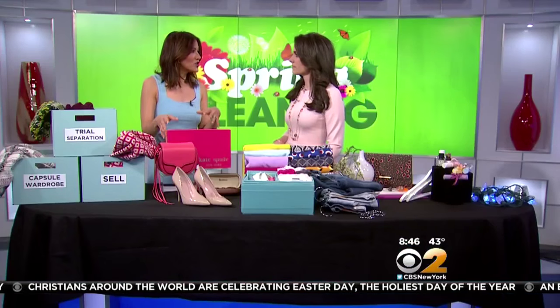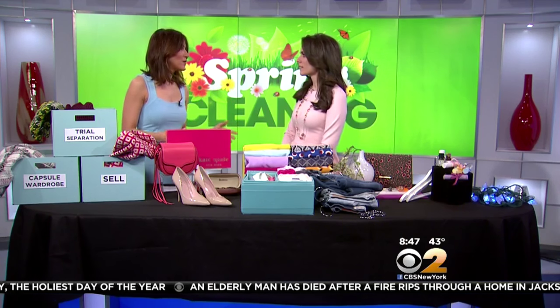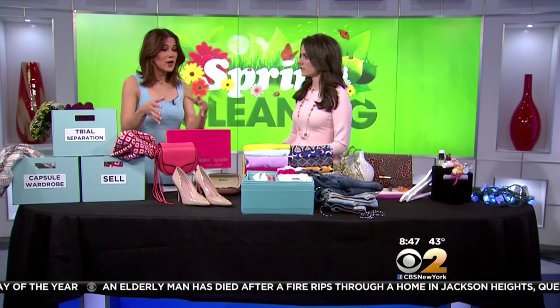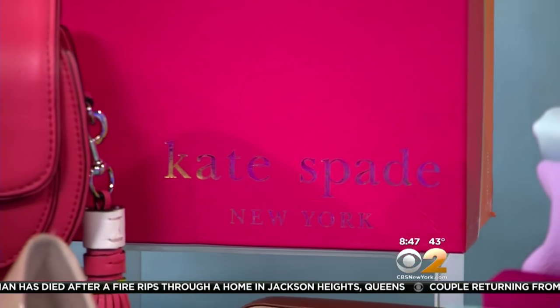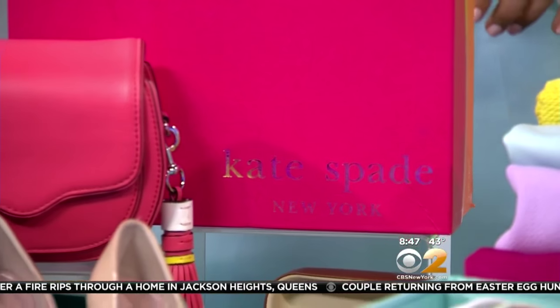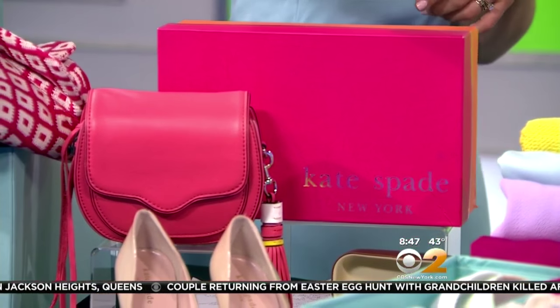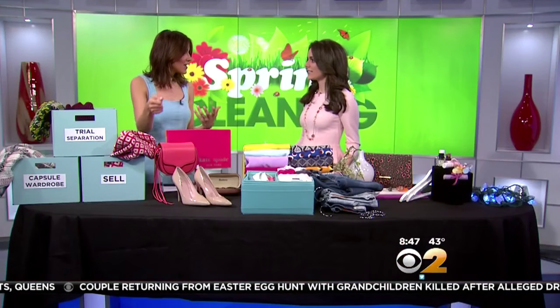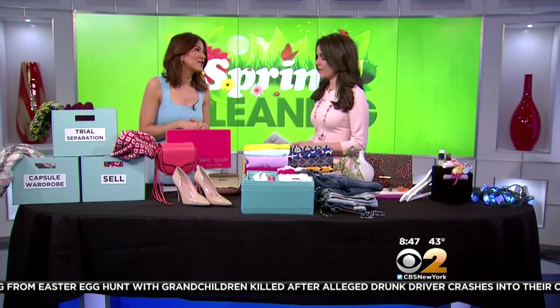eBay also has a partnership with Ship. The thing that trips people up most when selling is actually looking for a box or bubble wrap. With their partnership, you sell your item, request a Ship courier, and they come to your house within 20 minutes here in New York City — and it's free until the end of June. You hand the courier that blouse or handbag and you don't have to worry about shipping; they do everything for you.